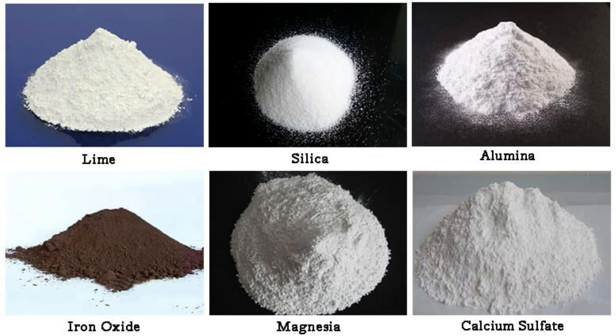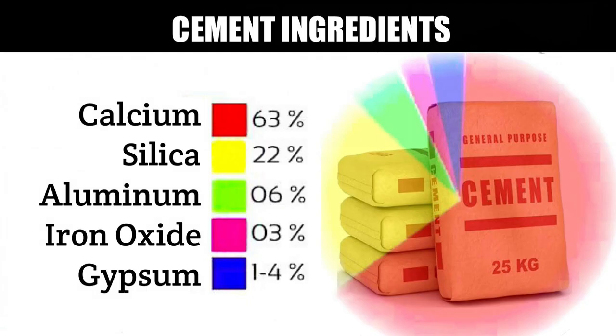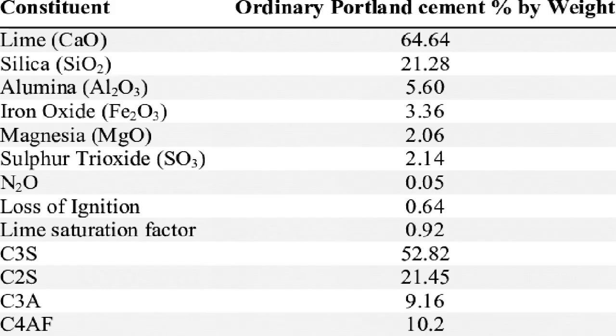Let's define our terms. Geopolymers are materials based on binders of alkaline activation or on the basis of finely dispersed amorphous or crystalline aluminosilicate materials mixed with solutions of alkalis or salts that have an alkaline reaction — usually solutions of hydroxides, silicates, or aluminates of sodium and potassium.